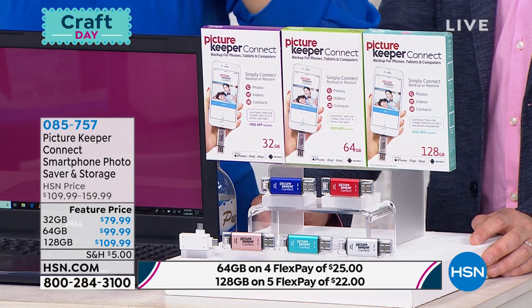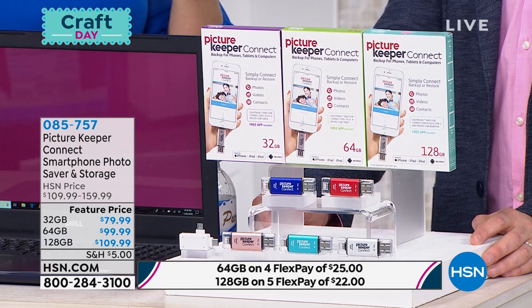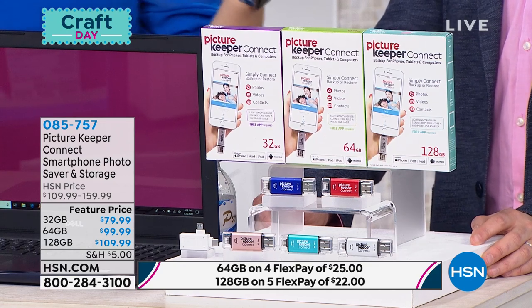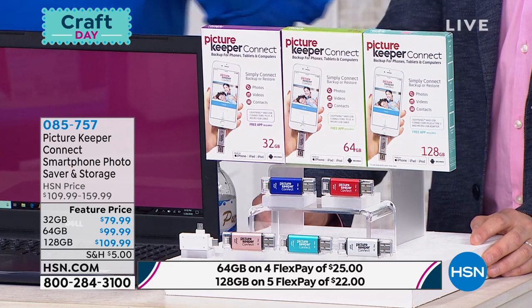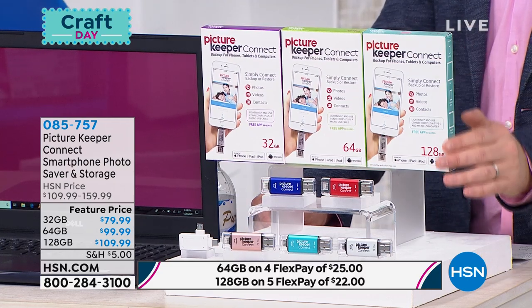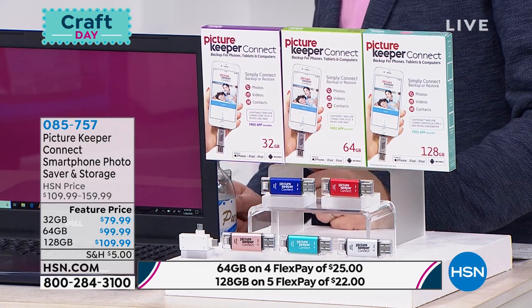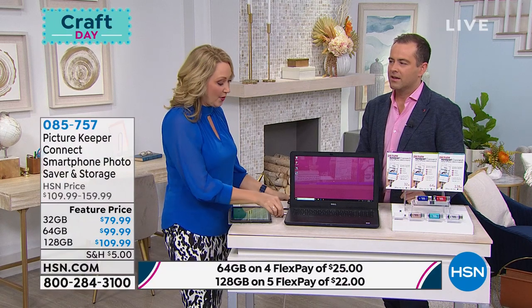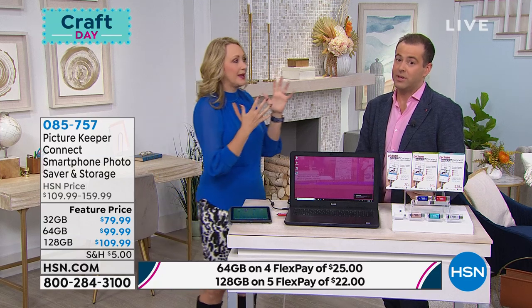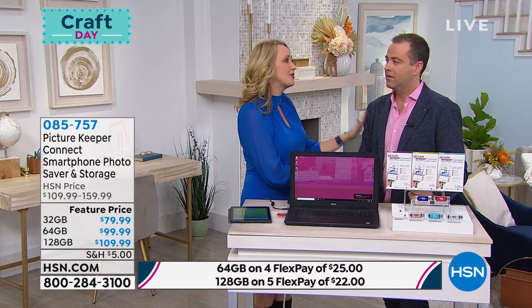Your 64 gigabyte version is going to back up and save over 34,000. And then that mythical 128 gigabyte drive is going to back up and store over 50,000 photographs. If you have a lot of pictures on your phone, if you've had issues, if you're afraid you're going to lose it, or you've had to do that horrible delete thing, Picture Keeper is your answer. You're going to love this technology.